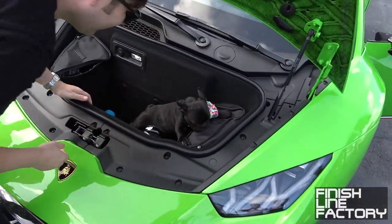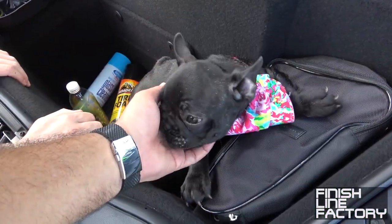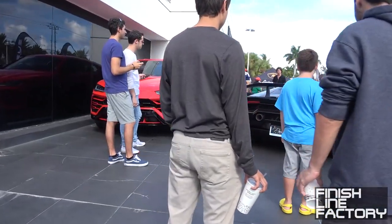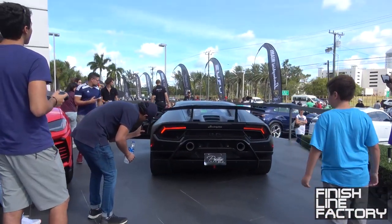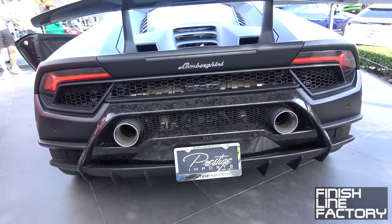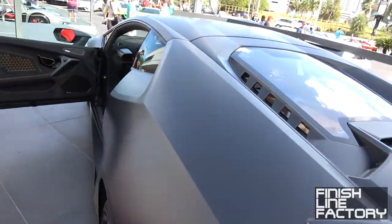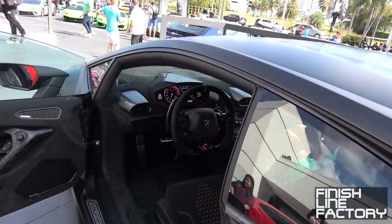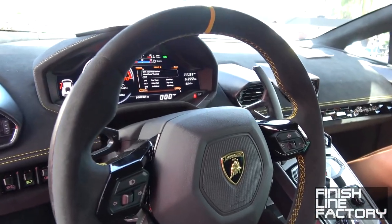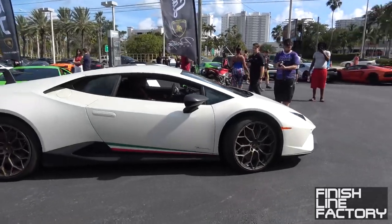Oh my God, guys — this is unbelievable. Someone just left their dog in the car. What's up, puppy? Just kidding. All right, I think this Performante is about to leave. Actually no, wait — I think it's a showroom car. I don't think it's a customer's car. Well, that Performante is not leaving.